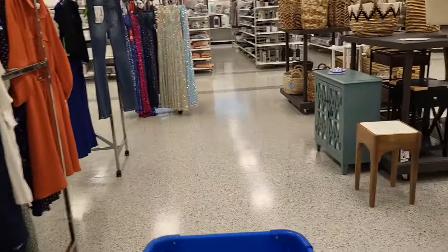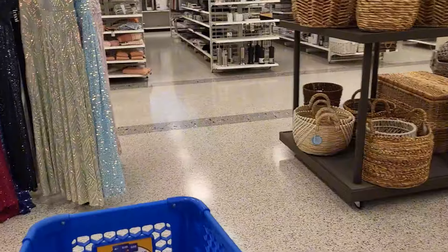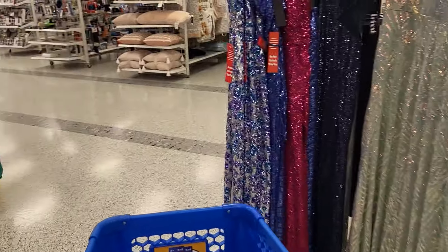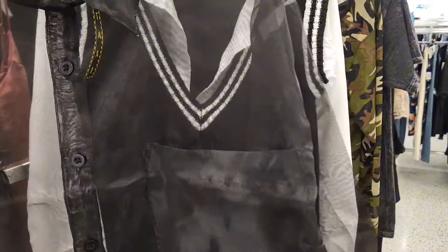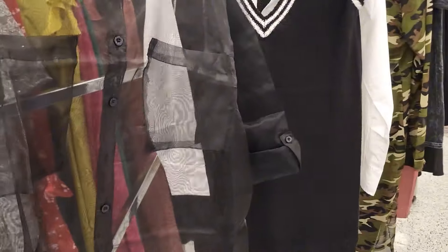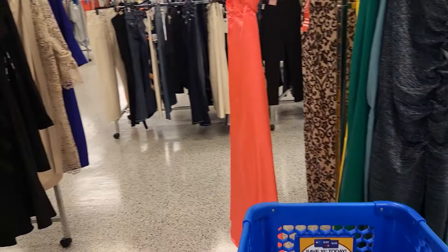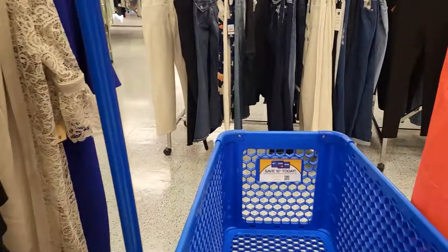Okay y'all, I just wanted to show y'all real quick the little combination of things that I have for Maya's room — that's my daughter. But I don't think I'm going to get it. I'm trying to stick to her getting what she wants. Okay y'all, see y'all later — we gotta get up out of this store. I'll see you tomorrow.